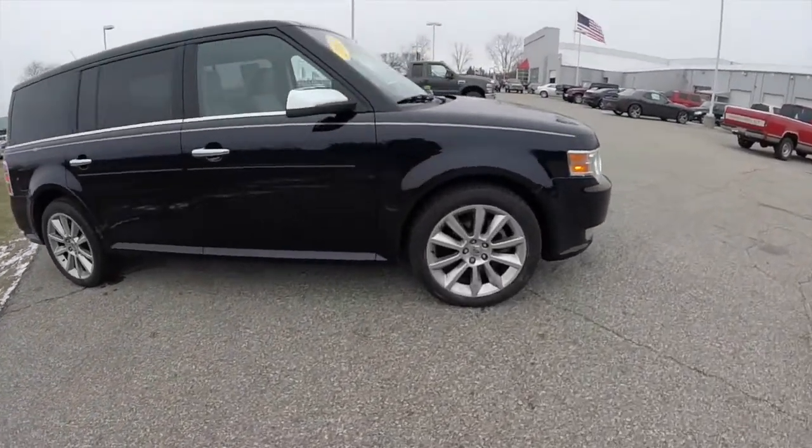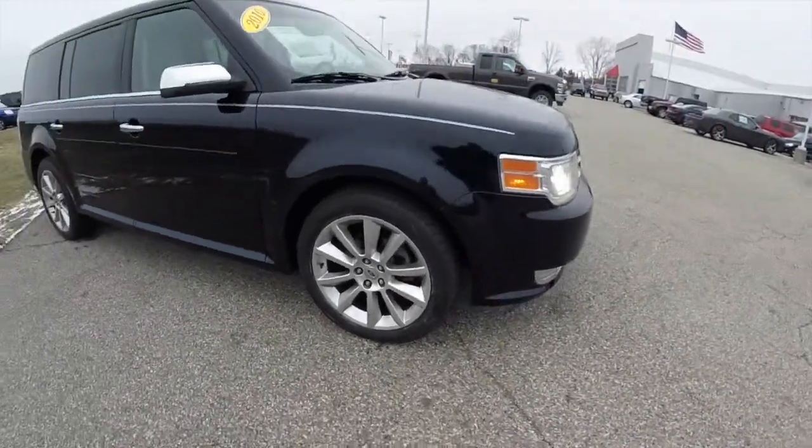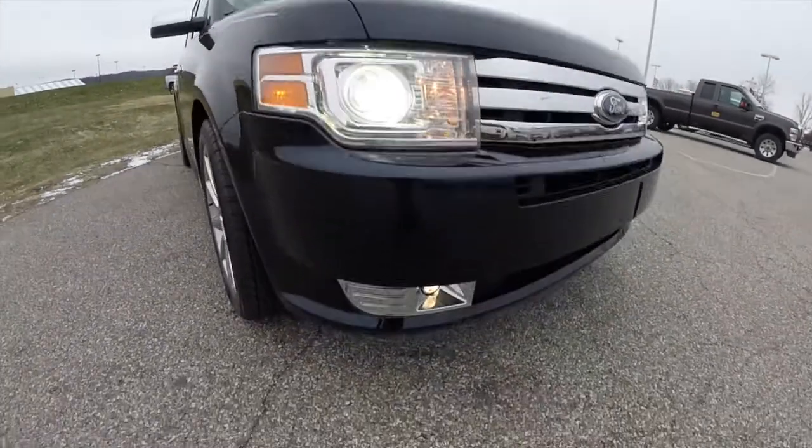It has the Vista Skylight roof and 20-inch aluminum wheels. It also has xenon high-intensity discharge headlamps with fog lamps.